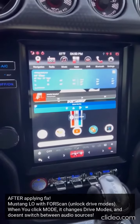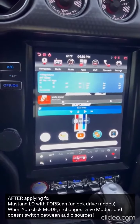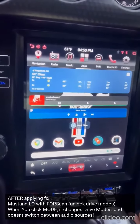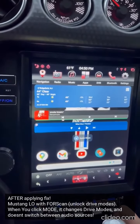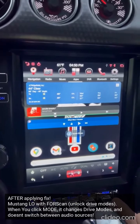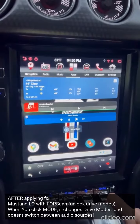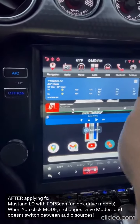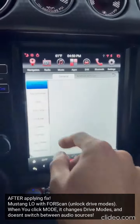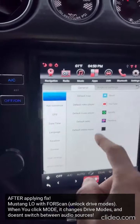So previously, before Sergey sent me the update, when I would flick my mode switch, it would change the source. It would change it from any app that I had set as the standard app underneath the multimedia tab.